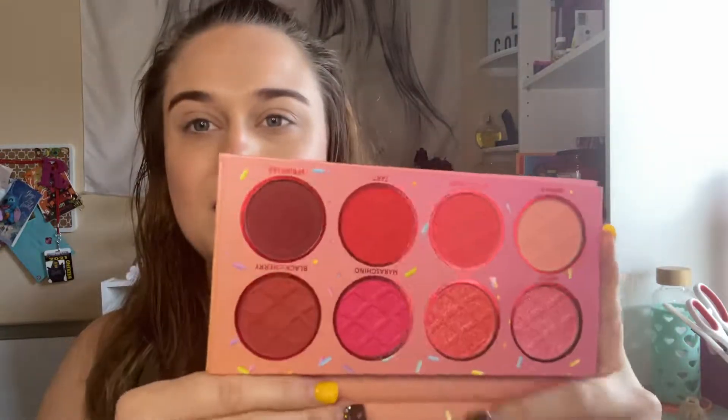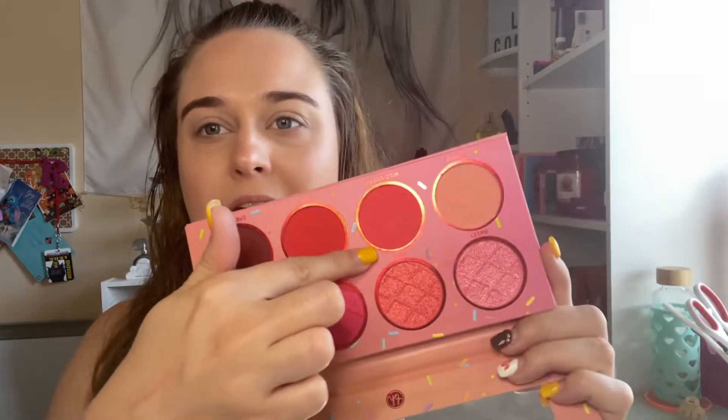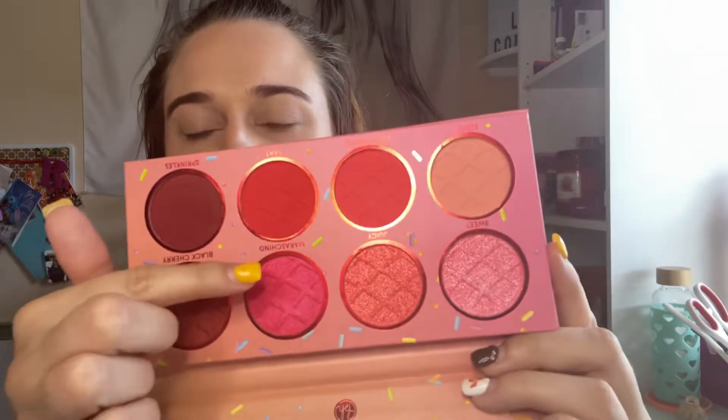Hi everyone, welcome back to my channel. My phone picked out two BH palettes, which is good because they're both really good. We have 'Looking Like a Snack,' which is more of a pinky tone palette, and 'Sweet Shop Cherry on Top' — another pinky one. These are more like neon colors, especially this color right here, and then you have that bright sparkly pink. I'm excited to dig into both of them.